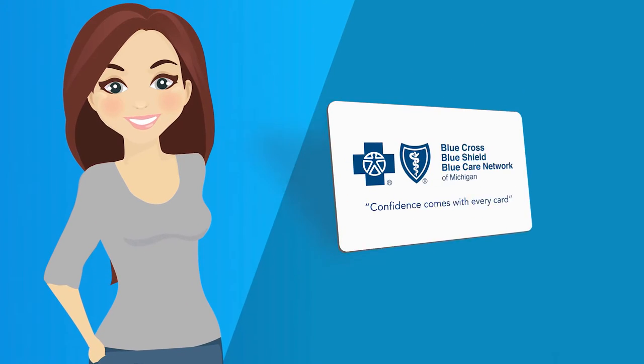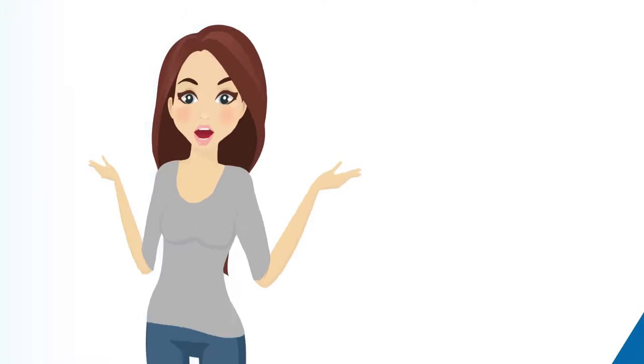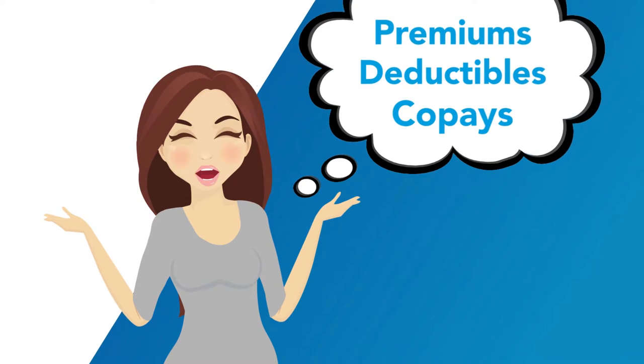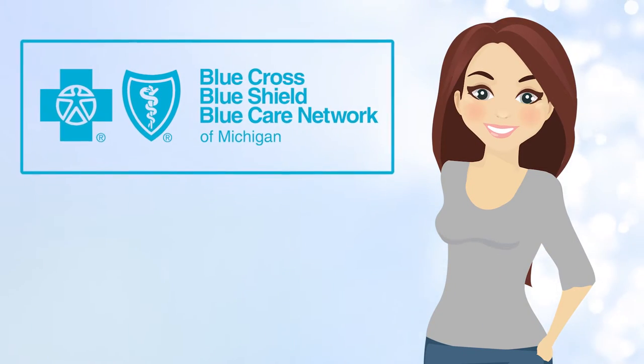Hi, I'm Anna. I have a Blue Cross Blue Shield of Michigan PPO health care plan through my employer. I was confused by all the language, like premiums, deductibles, and co-pays. So I talked to a Blue Cross representative who explained everything to me.